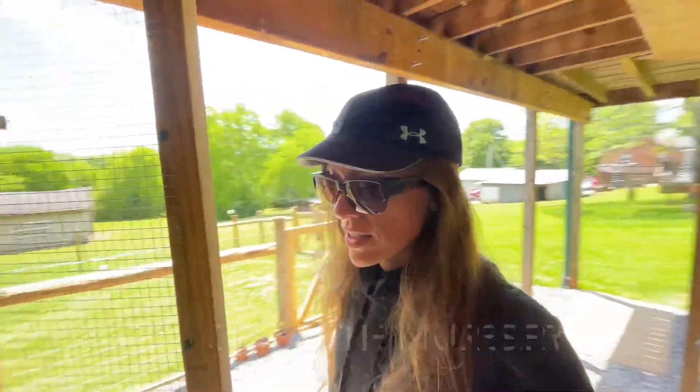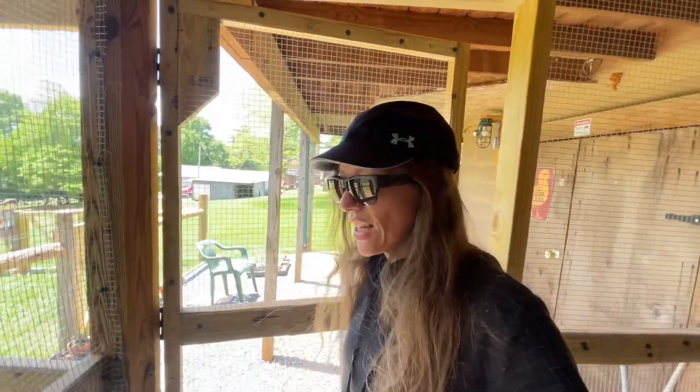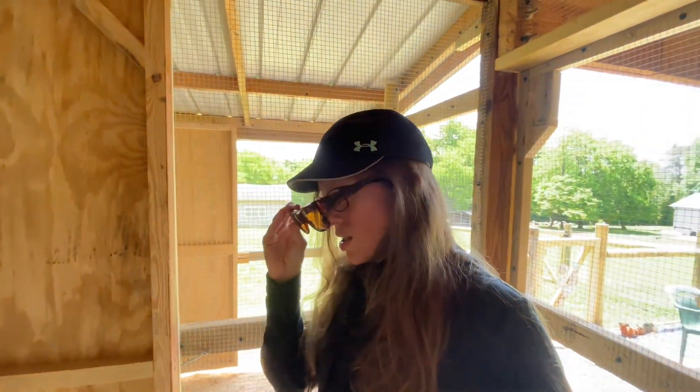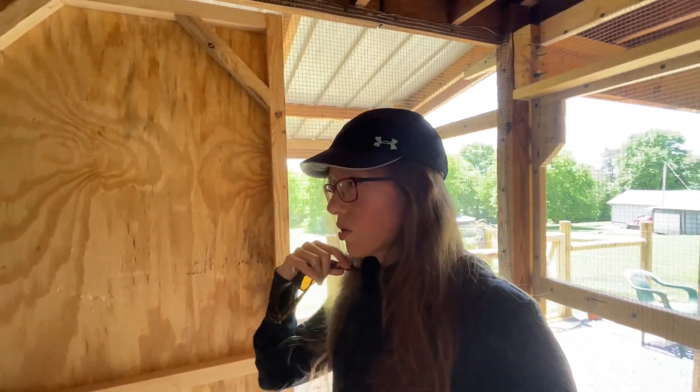Got a few hens in here that are possibly broody. I put Blueberry in here last night because she was in the nesting box late and she kind of made this crazy noise, but she does that sometimes anyway. So I came here this morning and she was moving around and ready to come out, so she's not in here.